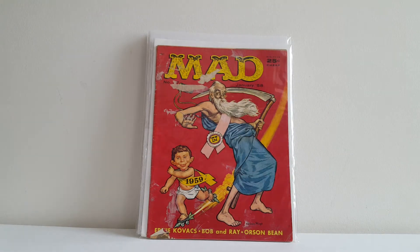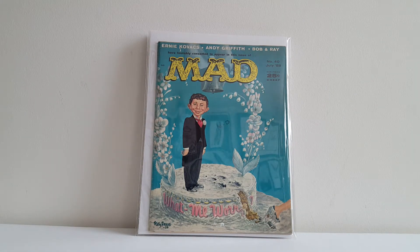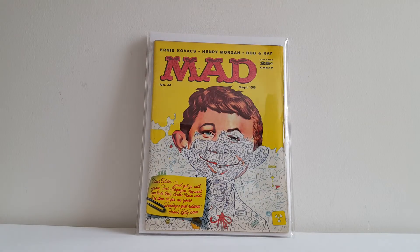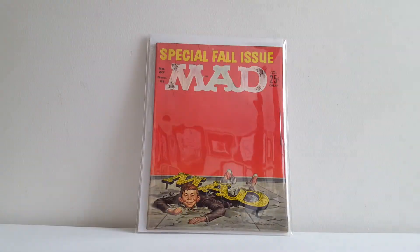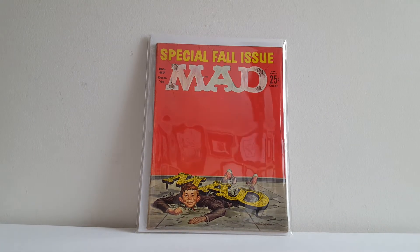This one is not in nice shape — I found this for a buck. I believe this is Mad 37. It even has some paint spilled on it, but this is a Norman Mingo cover. Mad Magazine number 40 with a painted cover by Kelly Freas. And Mad number 41 — this is a really famous Kelly Freas cover that's been reused many times. Great cover. Mad fall issue, Mad number 67, Kelly Freas cover again.